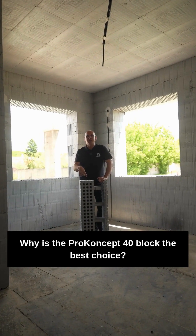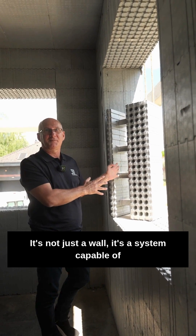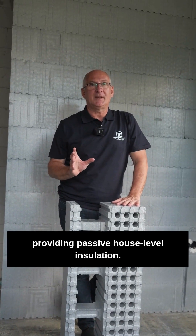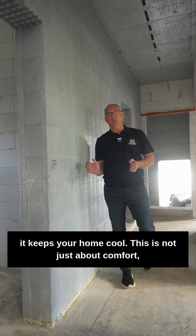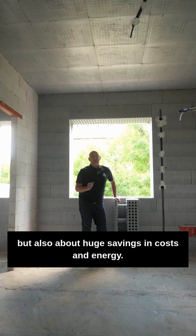Why is the Proconcept 40 block the best choice? Because this block is the king of insulation. It's not just a wall — it's a system capable of providing passive house-level insulation. In winter, it keeps the warmth in, and in summer, it keeps your home cool. This is not just about comfort, but also about huge savings in costs and energy.